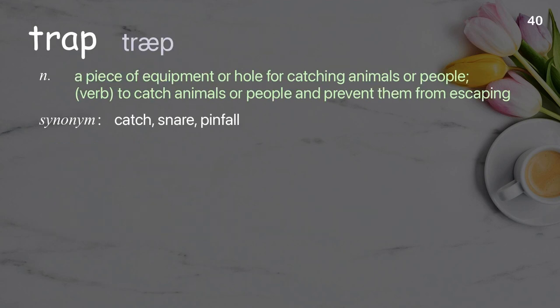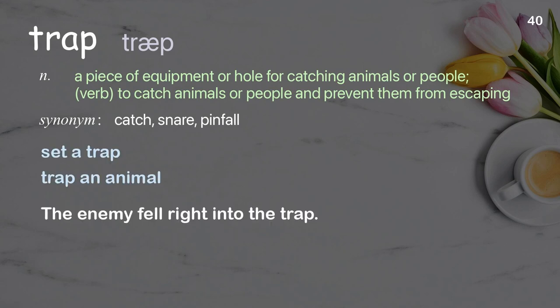Trap: a piece of equipment or hole for catching animals or people. Verb: to catch animals or people and prevent them from escaping. Examples: set a trap, trap an animal. The enemy fell right into the trap.